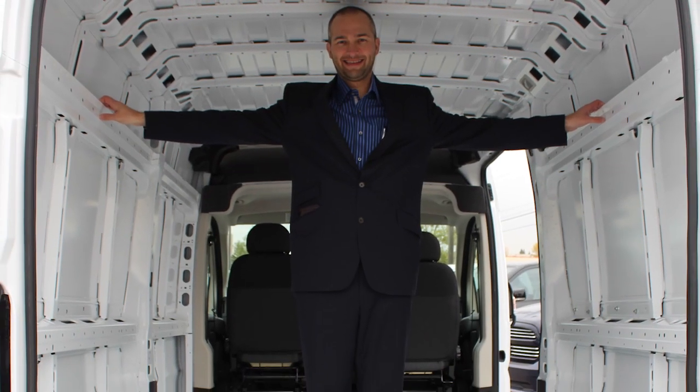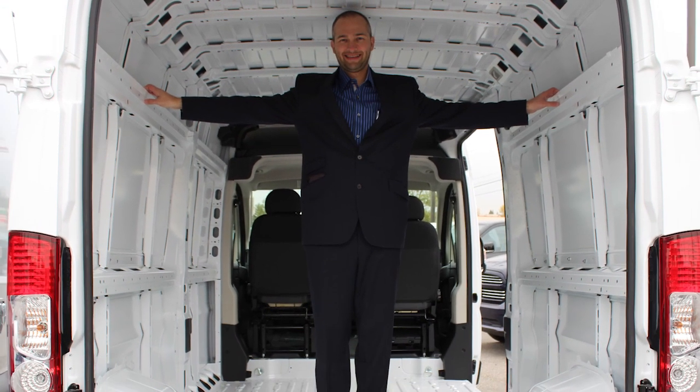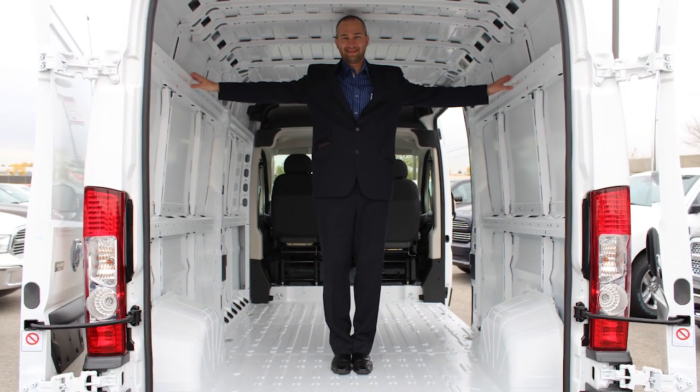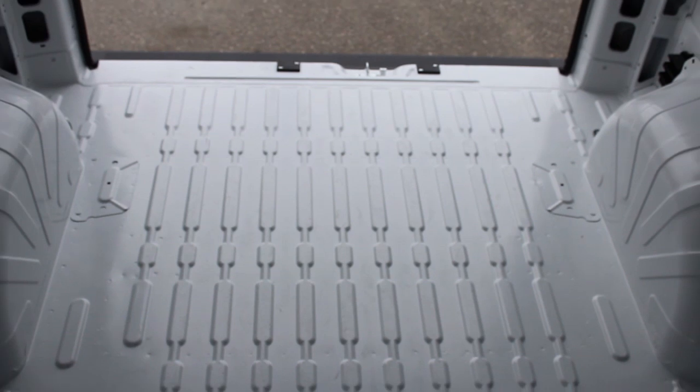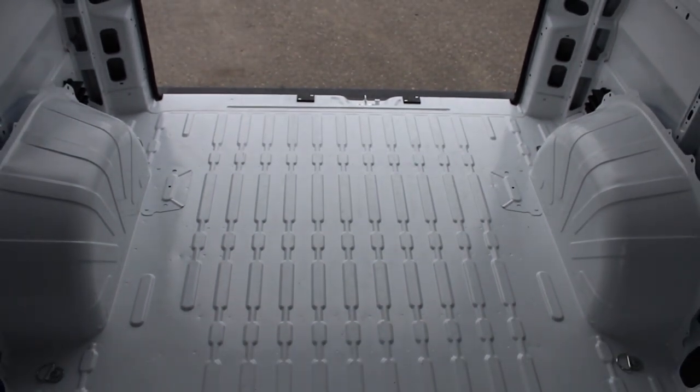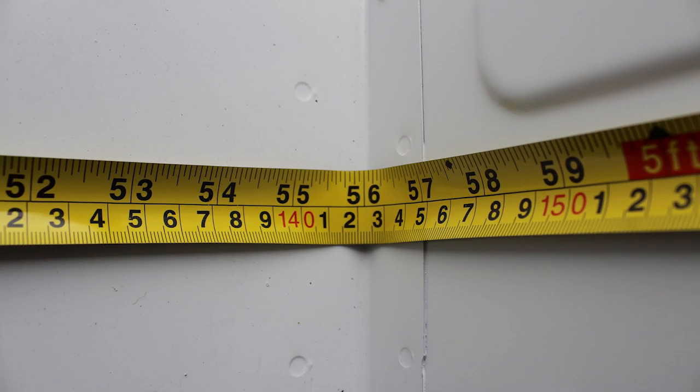The roof height in this model measures 75 inches tall, as demonstrated by my manager who is 6 foot 3, while the total width is about 70 inches from C-pillar to C-pillar. One more thing worth mentioning is that the distance between the wheel wells measures 56 inches.